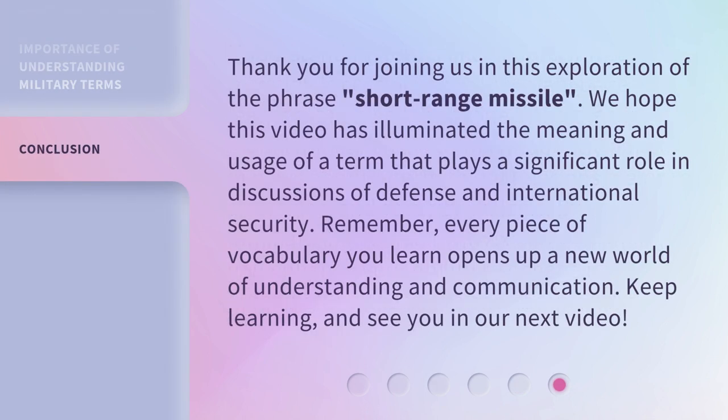Thank you for joining us in this exploration of the phrase short-range missile. We hope this video has illuminated the meaning and usage of a term that plays a significant role in discussions of defense and international security. Remember, every piece of vocabulary you learn opens up a new world of understanding and communication. Keep learning, and see you in our next video.